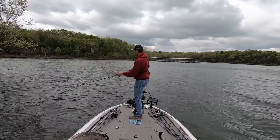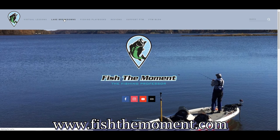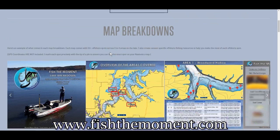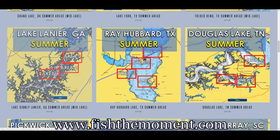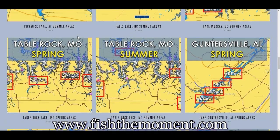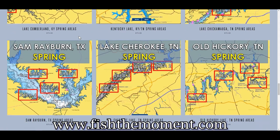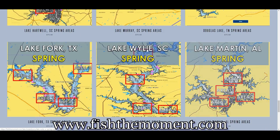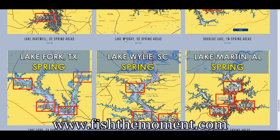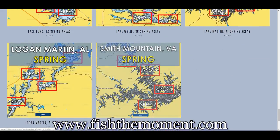Really quick, I want to let you know that I just posted six new map breakdowns to my website fishthemoment.com. This week we broke down Douglas Lake in Tennessee, Lake Fork in Texas, Lake Wiley in South Carolina, Lake Martin in Alabama, Logan Martin Lake in Alabama, and Smith Mountain Lake in Virginia. These maps include 60 areas to fish during springtime across four different areas of the lake. The spots were picked out by Randy Blockett, a tour professional with 30 years of tournament fishing experience who's given away key spots he's used to perform well on these lakes. Check out fishthemoment.com.